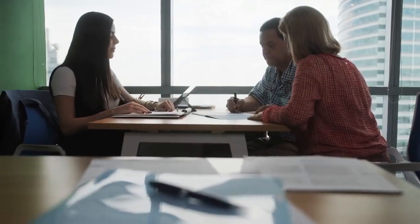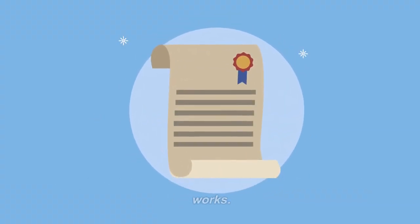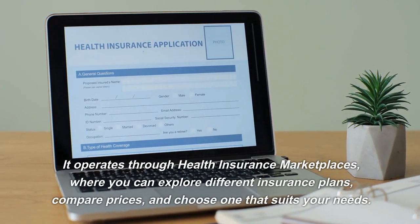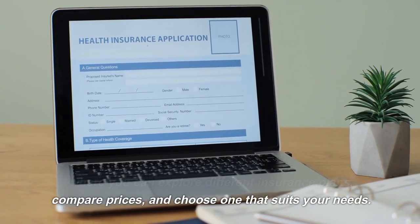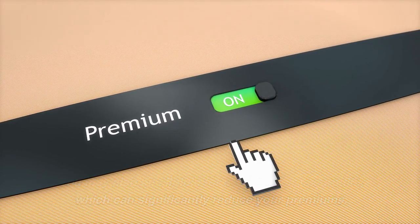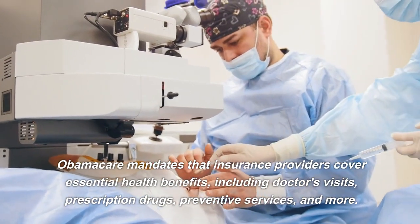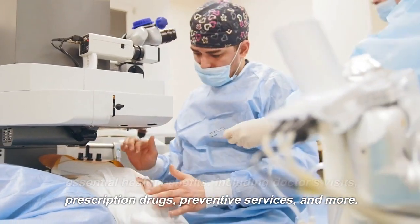How does it work? Obamacare health insurance operates through health insurance marketplaces, where you can explore different insurance plans, compare prices, and choose one that suits your needs. You may also be eligible for subsidies or tax credits, which can significantly reduce your premiums. Obamacare mandates that insurance providers cover essential health benefits, including doctor's visits, prescription drugs, preventive services, and more.